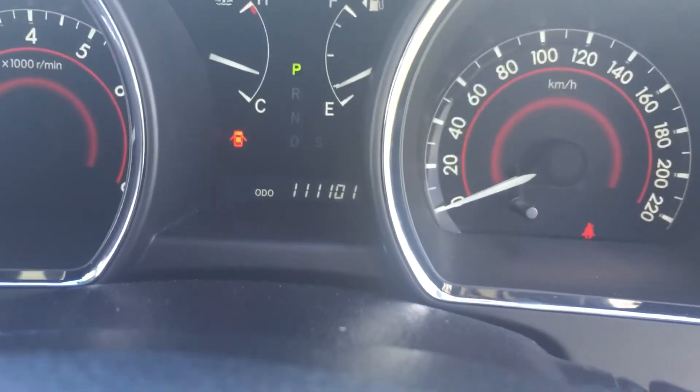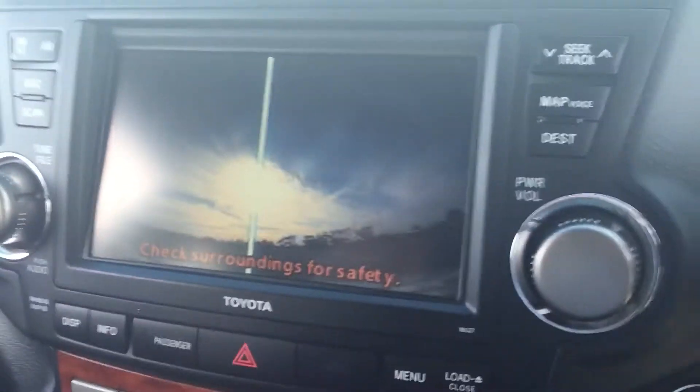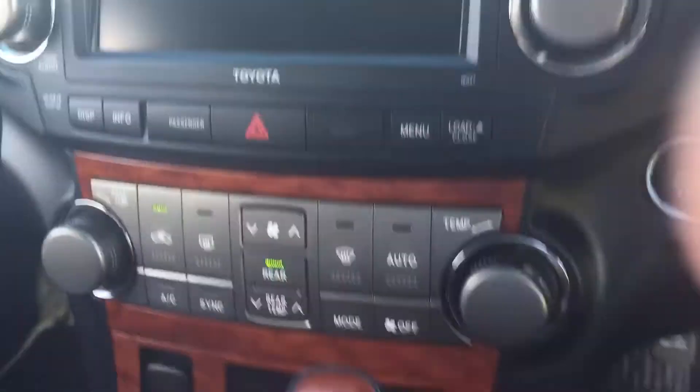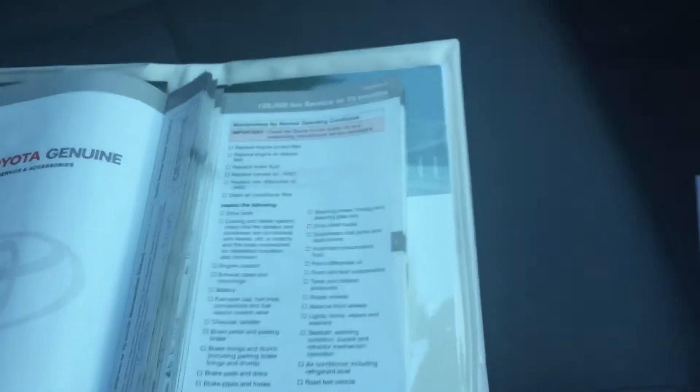It's had the mats in there from day one. As you can see, the leather trim is in very very good condition. The vehicle has done 111,101 kilometres, with sat nav and reverse camera, dual range, and climb control. I'll just show you — that's the service history, all full.